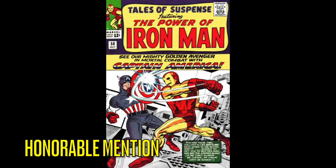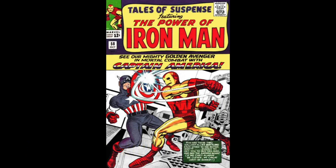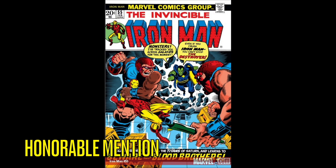I also came up with a few honorable mentions. First is Tales of Suspense #58 — the classic Captain America and Iron Man battle. We got to see that in Civil War of course, and this is probably one of the first battles from the Silver Age where they go at it in the books. The other honorable mention is Iron Man #55, the first appearance of Thanos — but also the first appearance of Drax and Thanos's brother Eros, which was hinted at the end of Eternals.